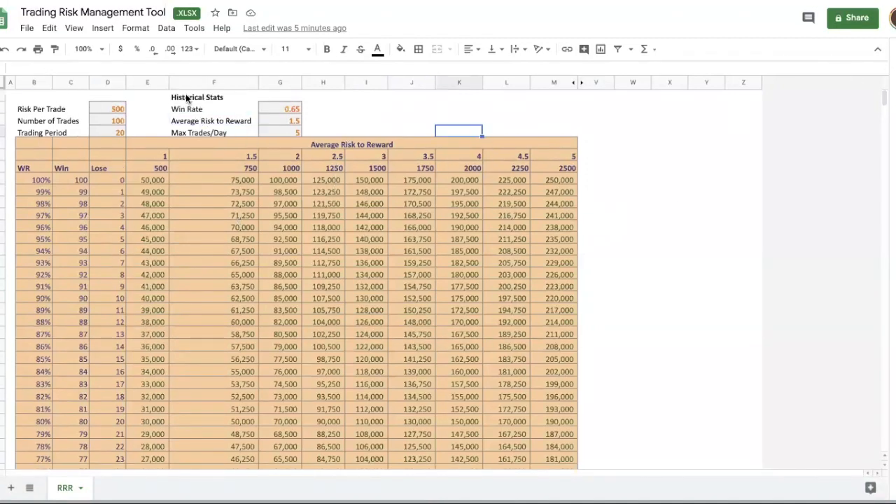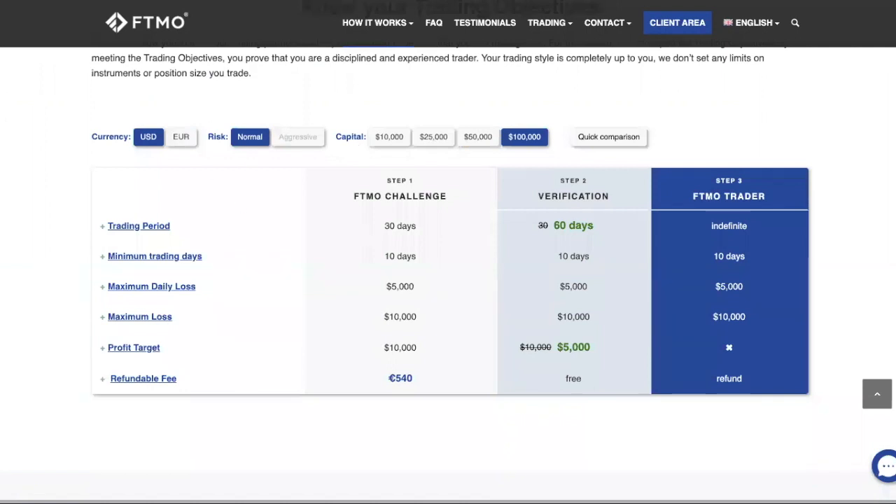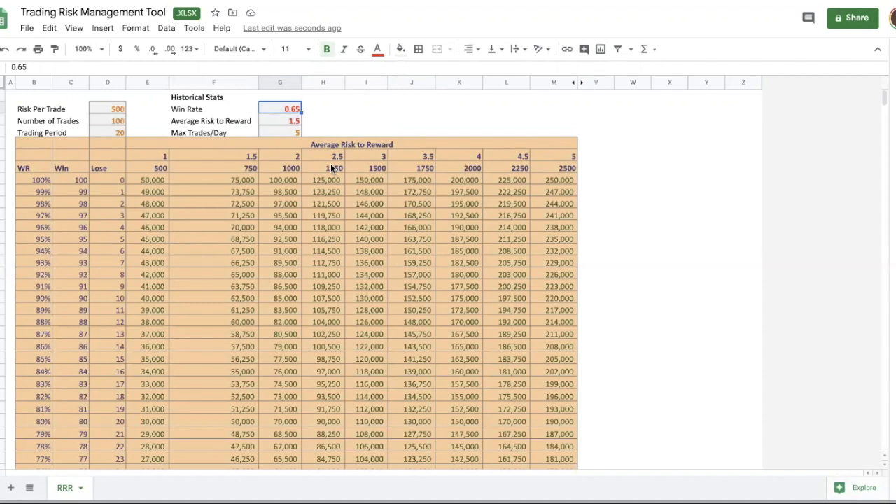The first thing you need to do is input your own historical stats. You need to know your win rate and your average risk-to-reward. Win rate means how often you make money. Average risk-to-reward means for every dollar you risk, how much do you get back. For example, if you risk 10 pips and get 20 pips, that's a risk-to-reward of 1:2. You just need the averages across all your trades.